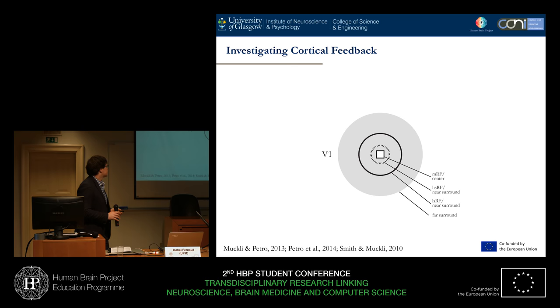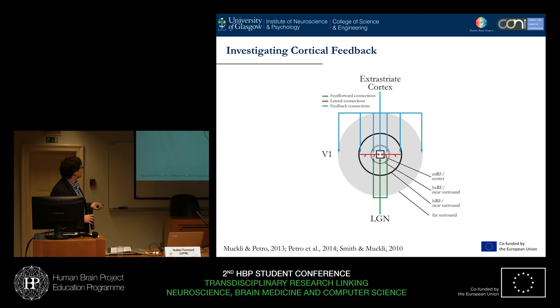To explain how we're looking at effects using fMRI in humans, it's helpful to look at the receptive field properties in early visual cortex. Here we have very specific information coming in, integrated over a very small portion of the visual field from the LGN. At the same time, we also have lateral interactions on each neuron that are in a slightly larger area.